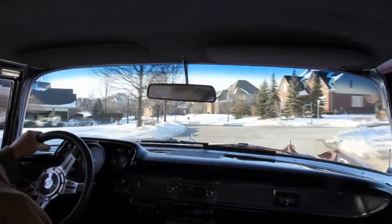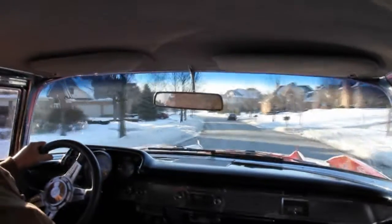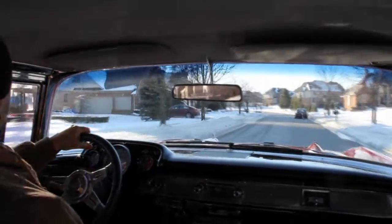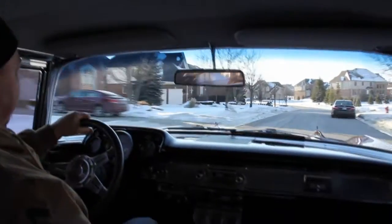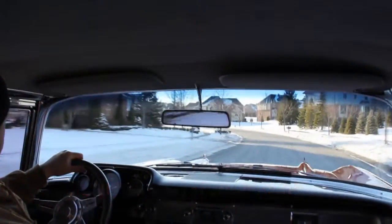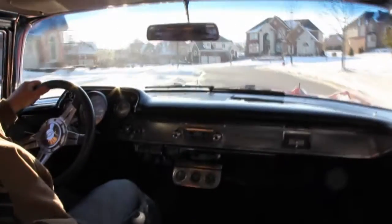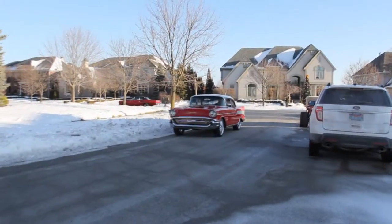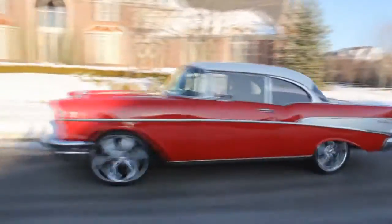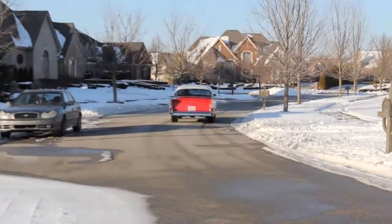Hey, my overseas buyers — don't forget Vanguard Motor Sales is an overseas expert. We ship many of these cars overseas every month. Give Tommy a call at 248-974-9513. Let Vanguard Motor Sales put your dream in your driveway.